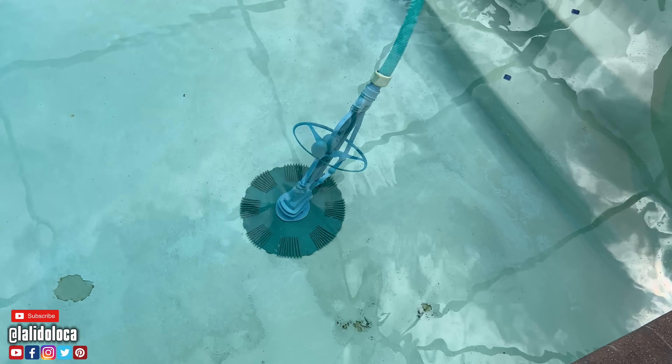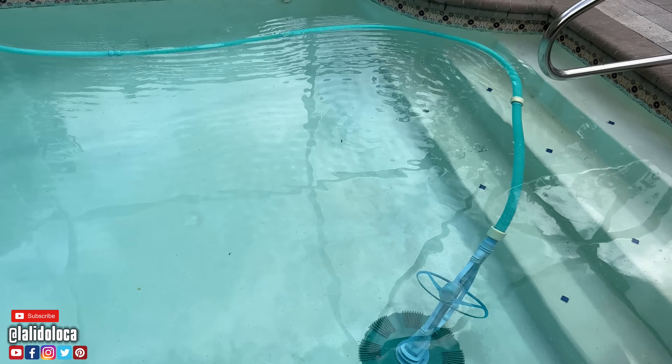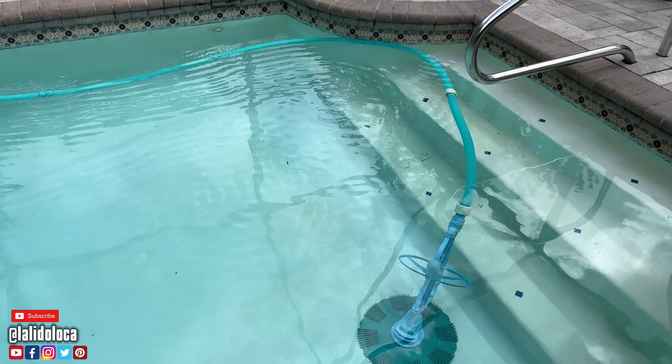Now I'm outside. That's our pool robot — I never saw one of these things until I moved to Florida. It's automatically cleaning the pool.